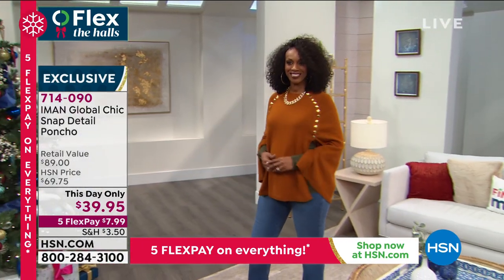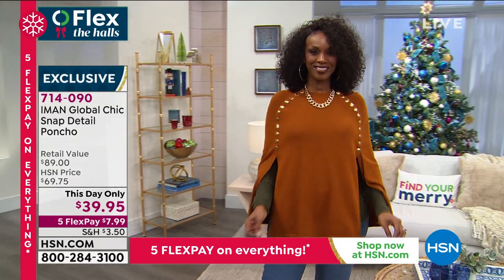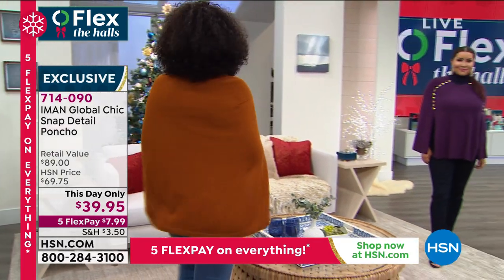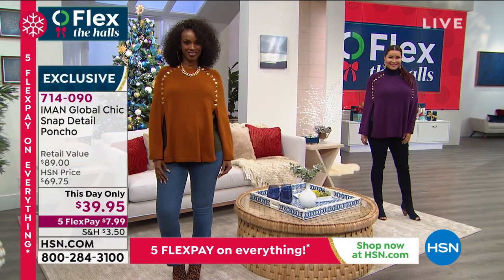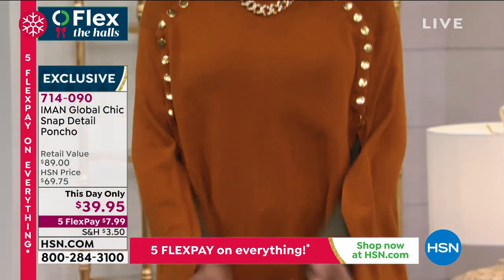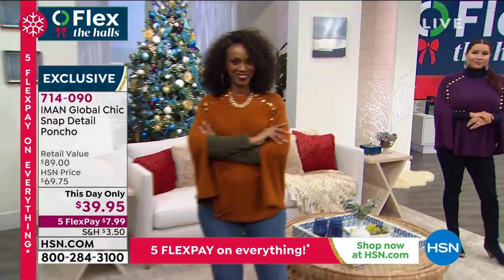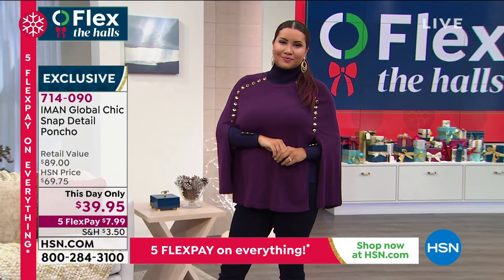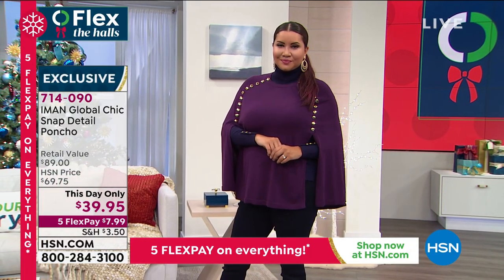It works great with denim, it works great with pencil skirts, it works great with maxi skirts and maxi dresses. So it is really an easy, great transitional piece. And we're talking about everything of great value in these couple of hours, because this is the time that people really want to buy something of great value — some of it for gifting and some for themselves.